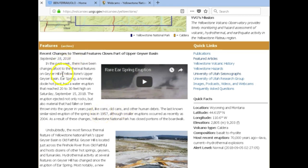In the past week there have been a lot of changes afoot to the thermal features on Geyser Hill and Yellowstone's upper geyser basin. Ear Spring, a normally docile hot pool, had a water eruption that reached 20 to 30 feet high on Saturday, September 15, 2018. The eruption ejected not only rocks but also material that had fallen or been thrown into the geyser in years past — like coins, old cans, and other human debris. The last known similar-sized eruption of the spring was in 1957, although smaller eruptions occurred as recently as 2004.